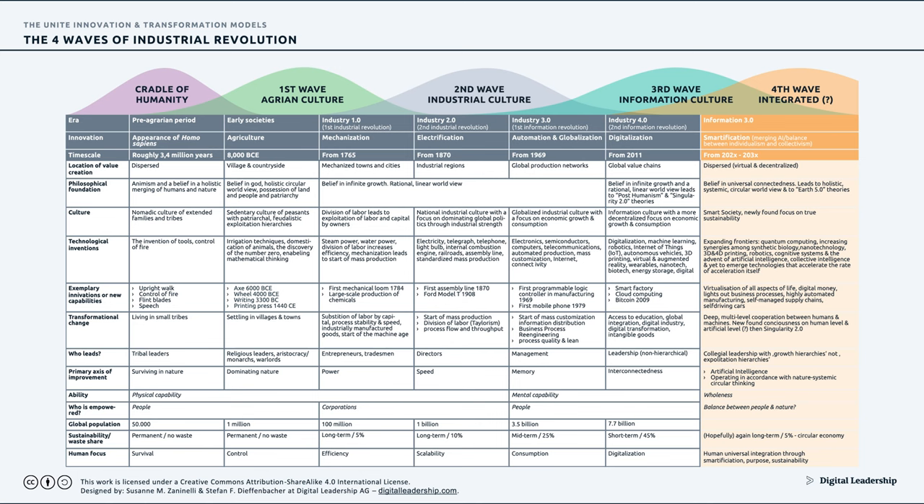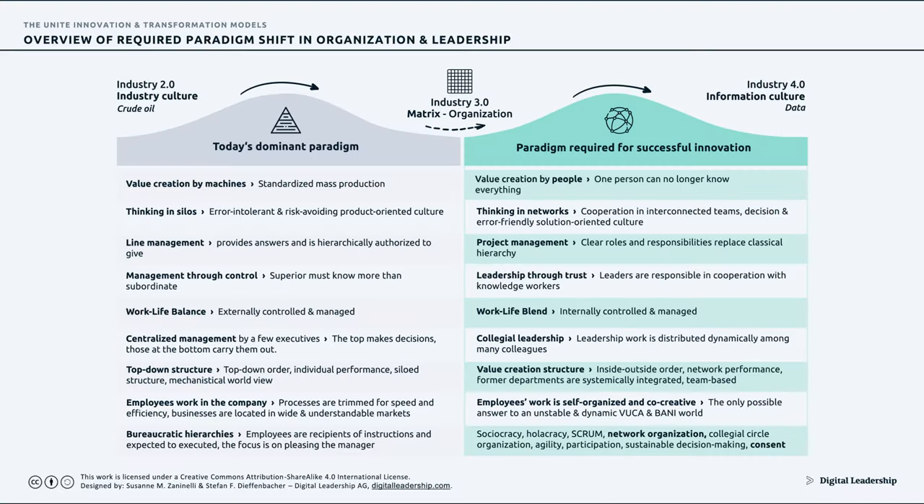There are always new technological possibilities that have driven these Industrial and Information Revolutions. But we have to acknowledge that it always took a related Cultural Revolution to benefit from them. Steam power and water power couldn't have led to productive means without the Cultural Revolution of the division of labor. We are seeing another Cultural Revolution happening as we move from Industry 2.0 through 3.0 and 4.0 to the second Information Revolution.